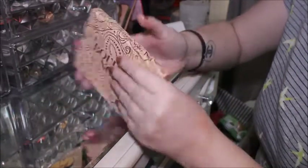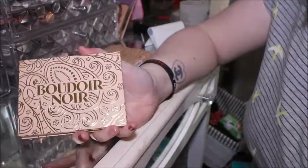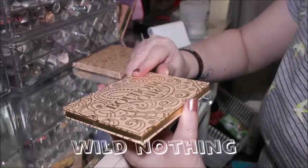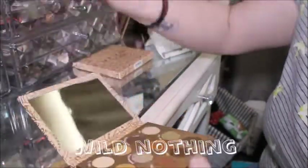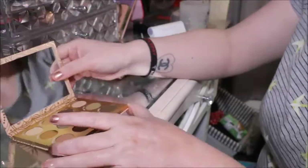It's the ColourPop Boudoir Noir — beautiful packaging. This is the second 12-pan eyeshadow palette I've got; the other one was the Wild for Nothing palette. Let's take that out — that is just absolutely beautiful, is it not? We're gonna do some swatches.